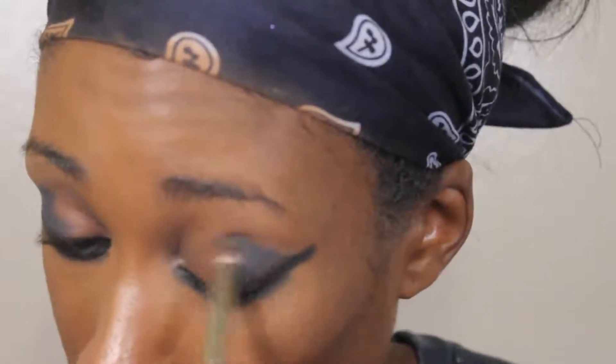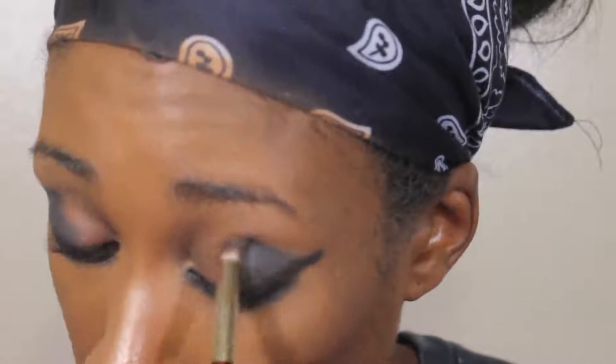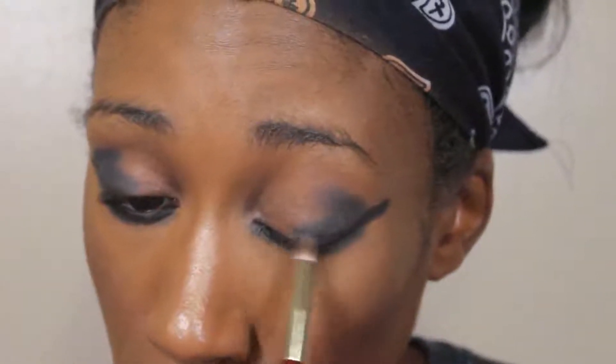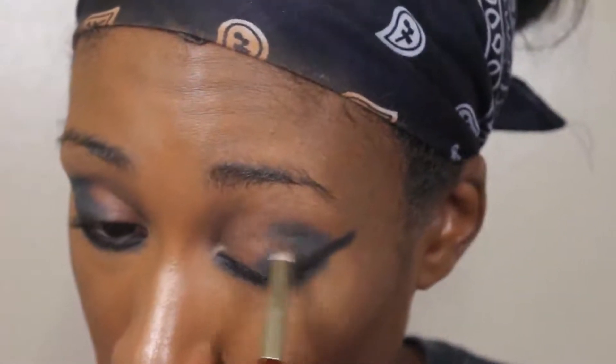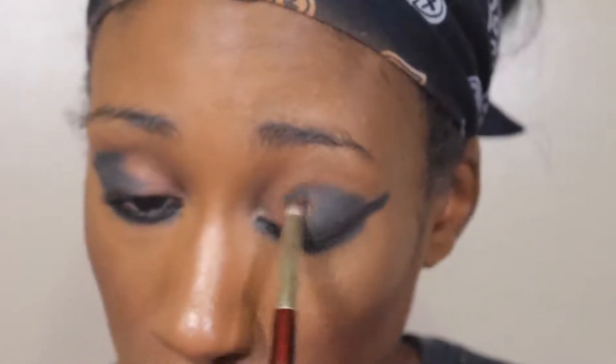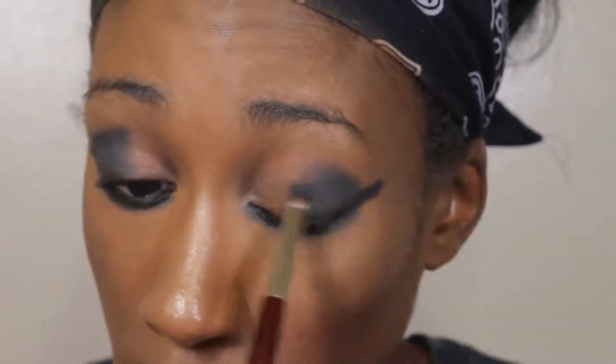I think it'd be cool to actually do a matte look instead — with the black on the outer areas and the light gray on the lid, then use the shimmer as the inner corner color. I might end up doing that instead of what I originally talked about, because I feel like that'll look cooler. I'm also curious to see how the shades work as lid shades rather than just duster shades.